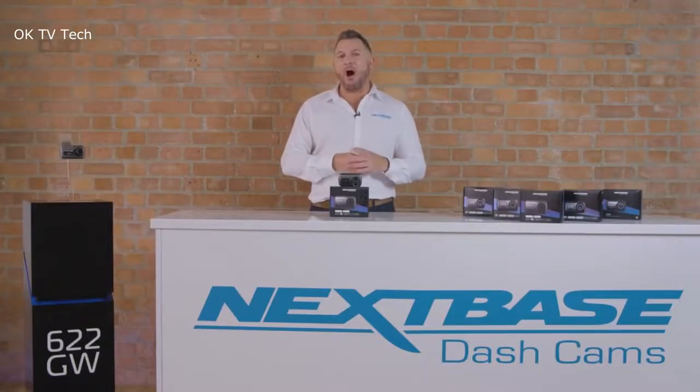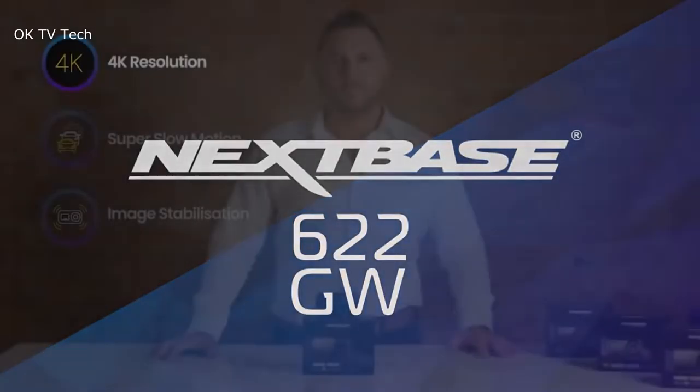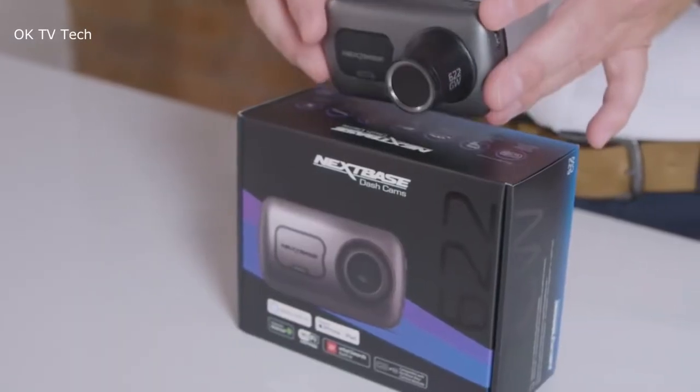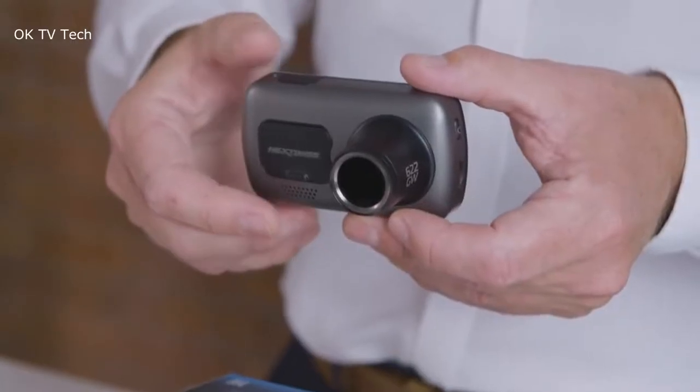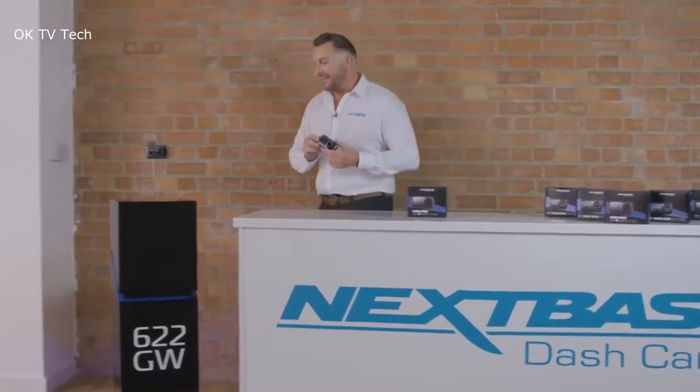Nextbase 622 Gigawatt Dash Cam. The Nextbase 622 Gigawatt records in 4K quality. When trying to make out finer details or capturing that all-important number plate, 4K recording quality is as good as it gets in a dash cam.